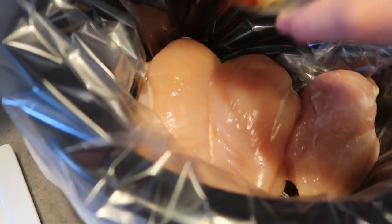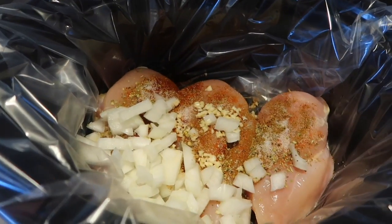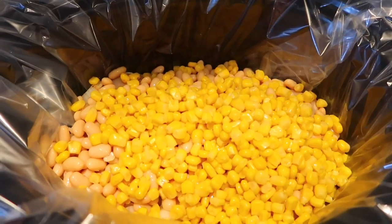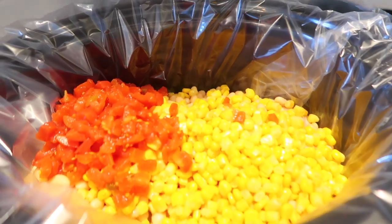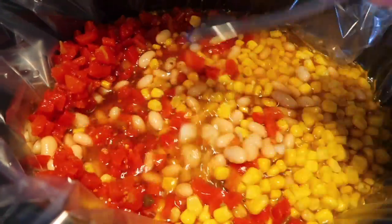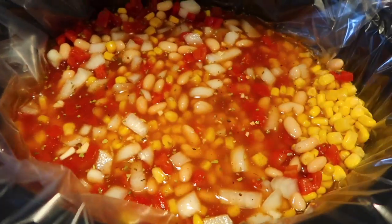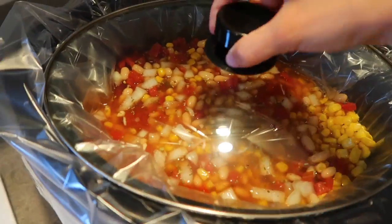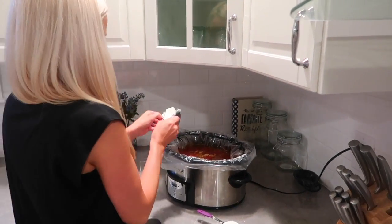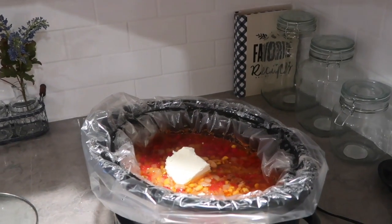I'm using a crock pot liner and then literally just throwing everything in. I'm going to cook it on high for four hours — you can cook it on low for a longer period of time. At the end, I'm shredding it and adding the cream cheese and half and half, which I forgot to mention earlier, but the recipe will be linked below. After the four hours is up, I'm adding four ounces of cream cheese and one fourth cup of half and half, then mixing it all up and letting it cook for about 15 more minutes.